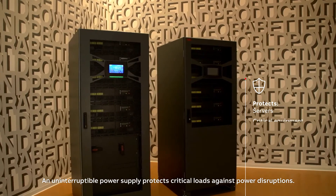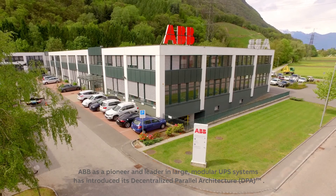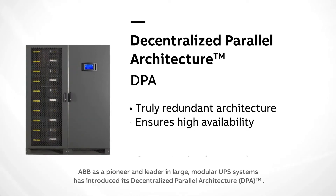An uninterruptible power supply protects critical loads against power disruptions. ABB, as a pioneer and leader in large modular UPS systems, has introduced its Decentralized Parallel Architecture, DPA.